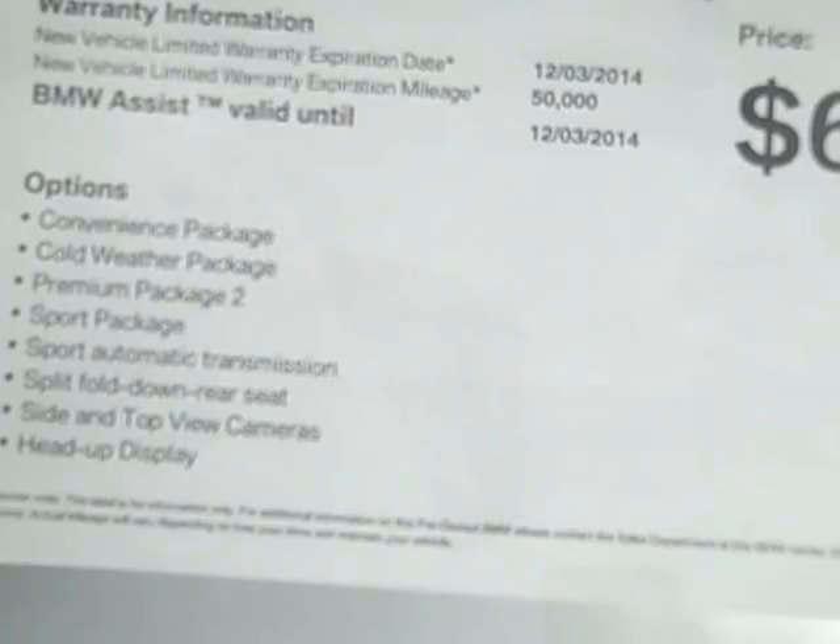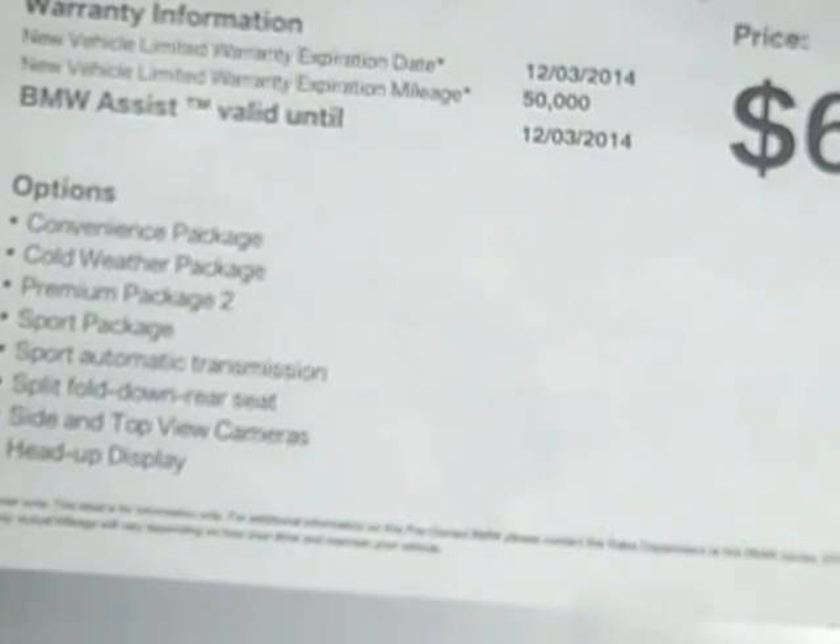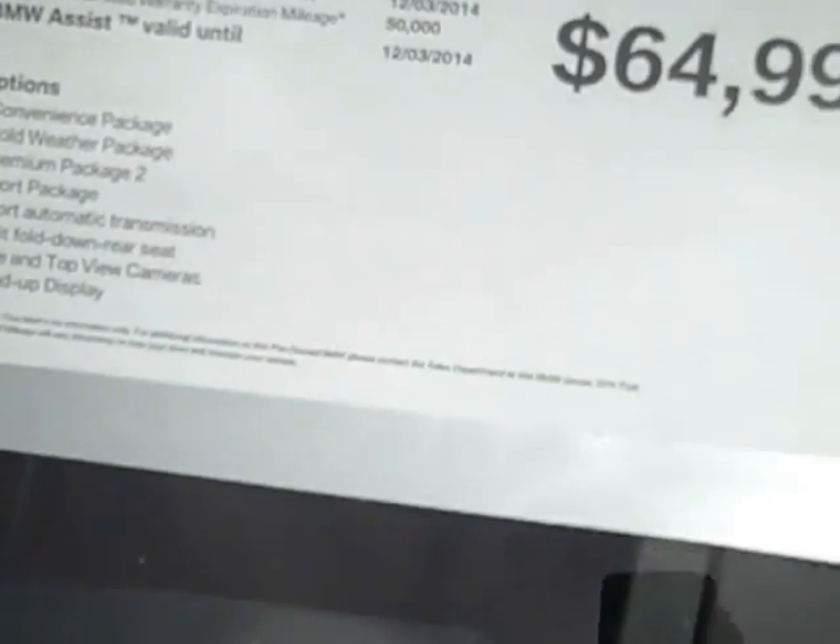It also has the sport package, sport automatic transmission, split fold-down rear seat, sight and top view camera, and head-up display.